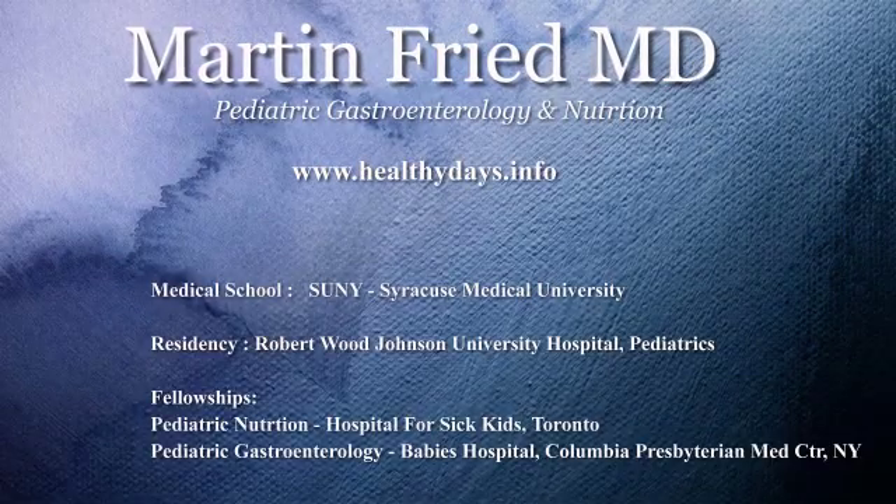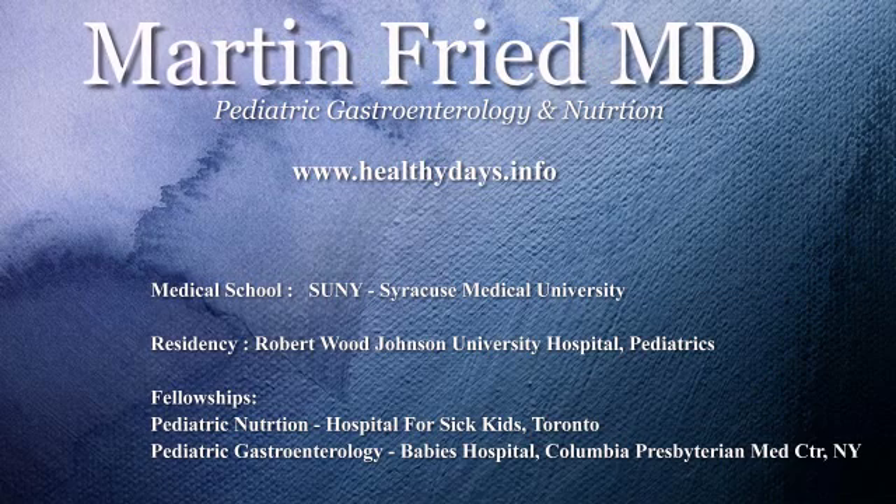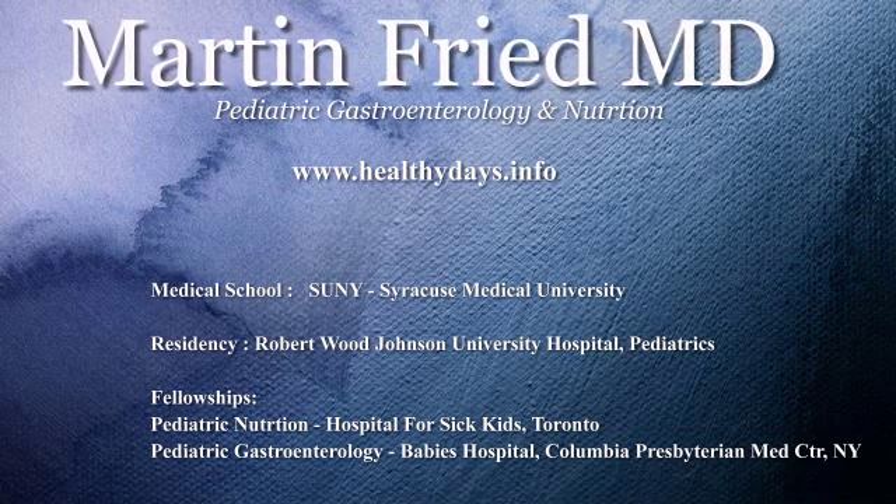Maybe more of the probiotics will get to the colon. I think the cheaper, easier, natural, holistic way is to eat right and to eat healthy foods that promote the growth of good bacteria in your colon.